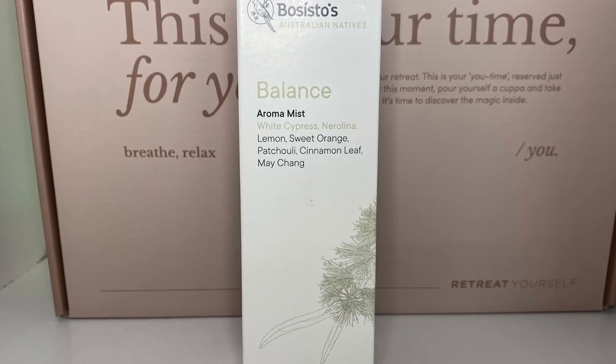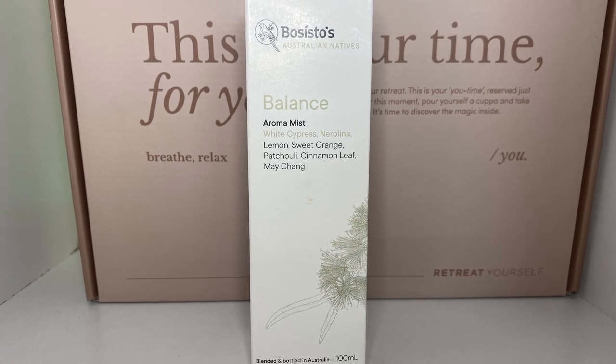Next up we've got something from Bocistos — a balanced aroma mist with white cypress, nerolina, lemon, sweet orange, patchouli, cinnamon leaf, and Mei Chang. It's an aromatherapy spray — a harmonising blend of pure essential oils infused with Australian native botanicals, crafted especially for women. You spray it into the air and inhale. It says do not ingest, but it tells you to breathe it in — so I'm not sure about that! Let's try it... oh, that smells so good! It smells like cinnamon — I love cinnamon. It reminds me of cinnamon donuts! That smells really good.